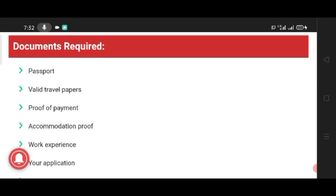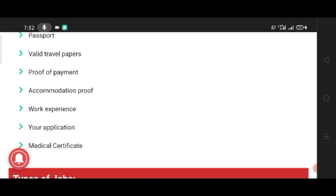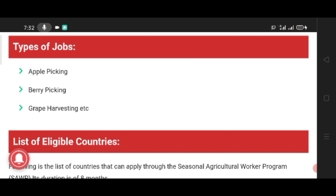Documents required: Passport, travel papers, proof of payment, accommodation proof, work experience, application, medical certificate.